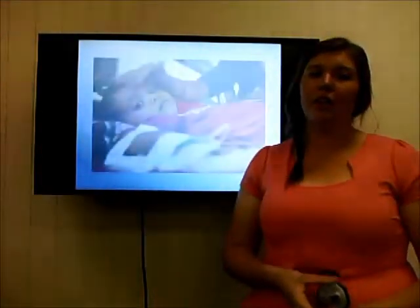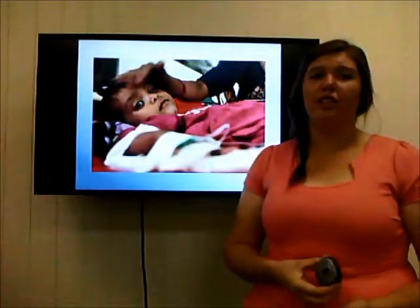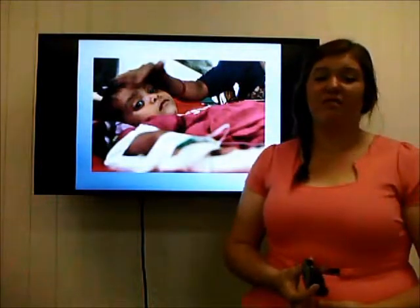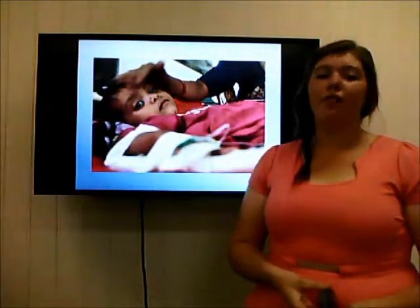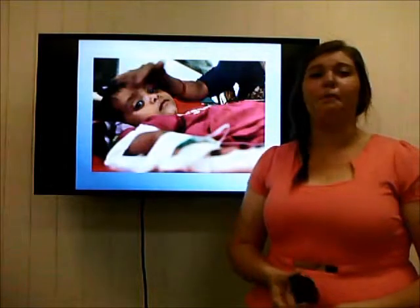Diarrhoea is specifically a major problem in developing countries. It is a direct result of an infection in the gastrointestinal tract. The infection causes an inflammation of villi cells along the edge of the tract and an influx of water ions into the intestinal lumen. Further, diarrhoea can result in dehydration, electrolyte imbalance and malnutrition.